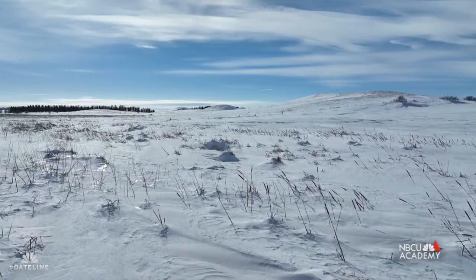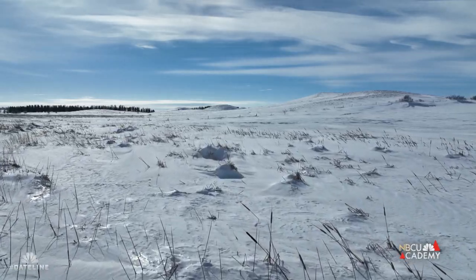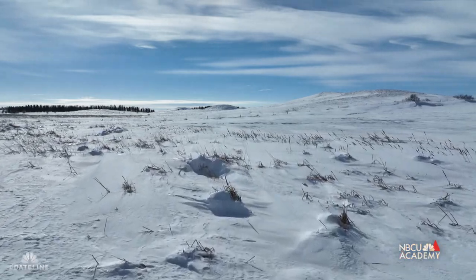Monet is taking my job and being the camera woman while I explain a little bit about what goes on behind the scenes when we shoot all the landscape and beautiful b-roll that you see on Dateline.